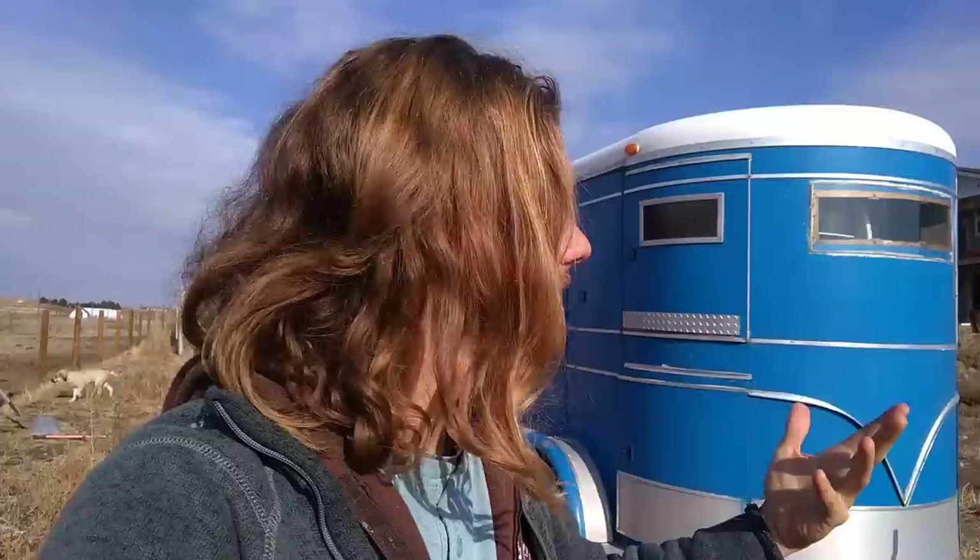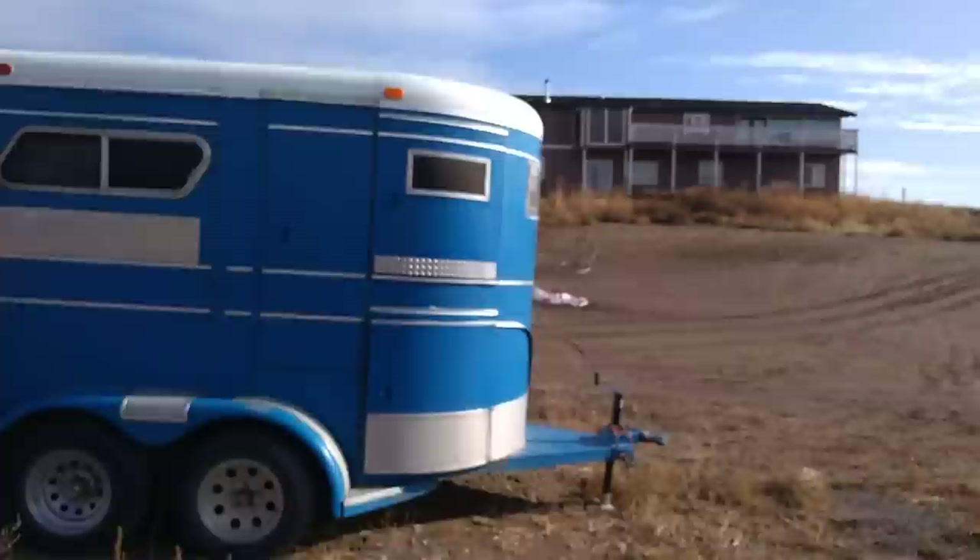Thanks for checking out this video. This is where my life has been the entire year of 2020 — living out of a horse trailer. Leaving the country wasn't really easy, so this trailer was converted by my brother and I've been living in it all of 2020. I just want to give you guys a peek at what it looks like to convert a small trailer into a house. This is a two-horse trailer.